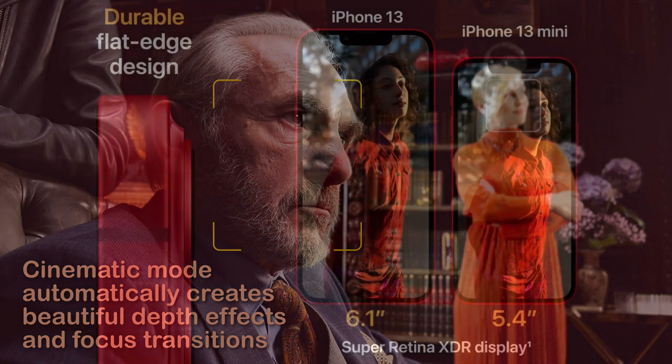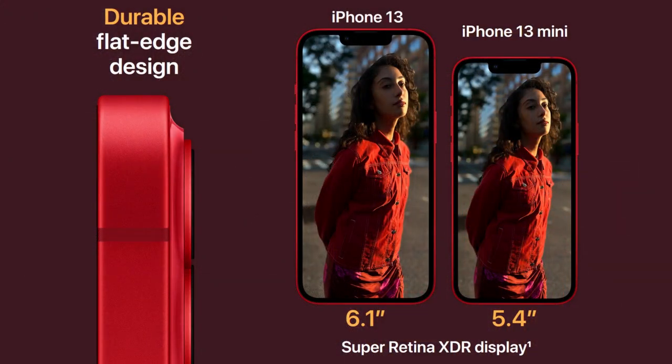With a durable flat-edge design and the Super Retina XDR display, the iPhone 13 comes in at a massive 6.1 inches, with the mini coming in at 5.4 inches — both of which are bigger than my dick. But that's what you want in a phone, isn't it? Something that can really impress the men. I mean the ladies. I mean the men.